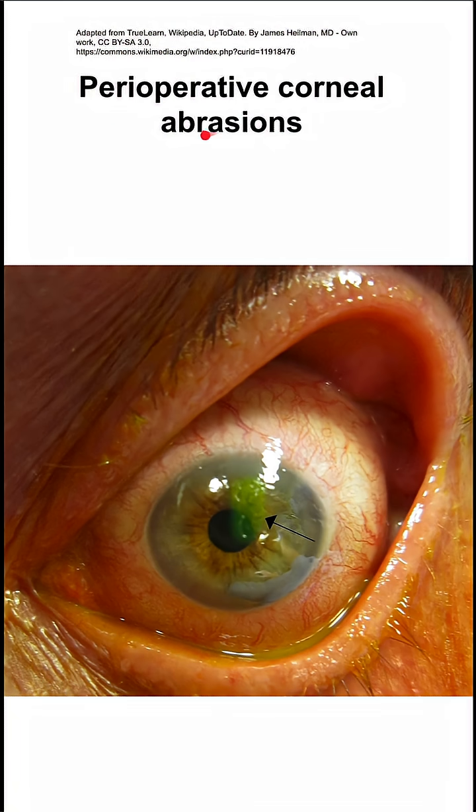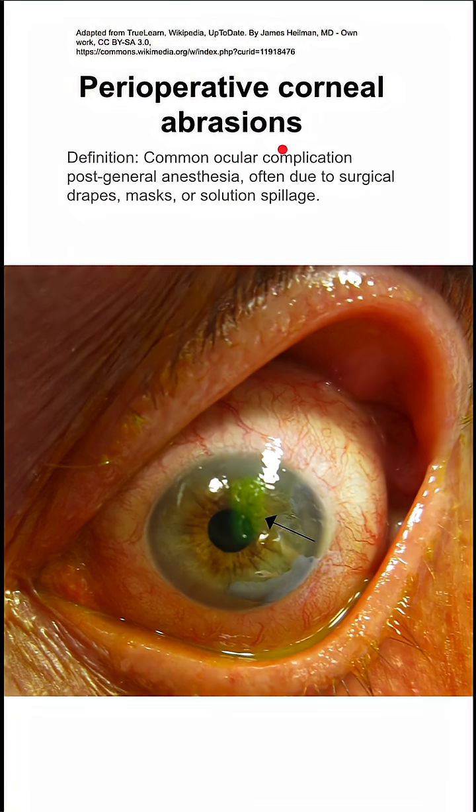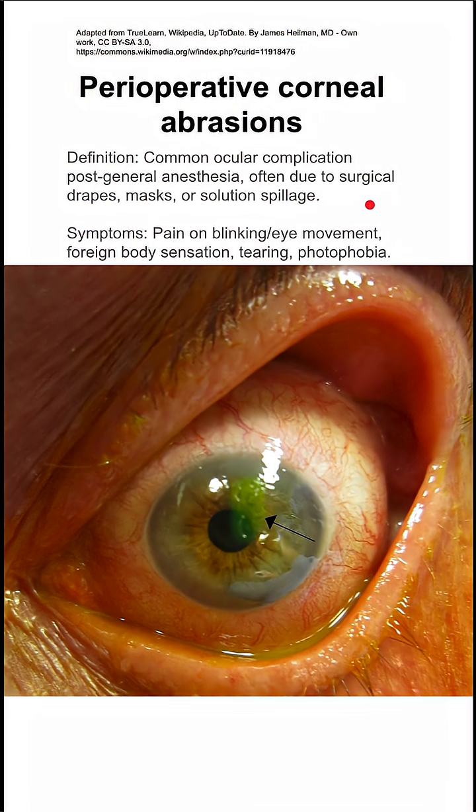Here are some notes on perioperative corneal abrasion. This is a common ocular complication after general anesthesia, often due to surgical drapes, the patient's mask, or solution spillage. The patient might have pain on blinking or eye movement, and they can also have a foreign body sensation in the eye, tearing, or photophobia.